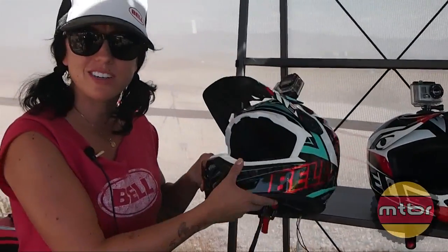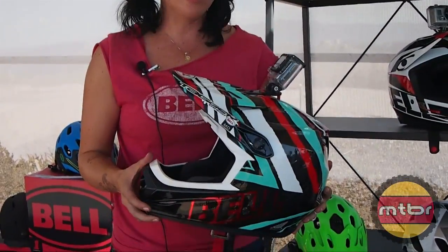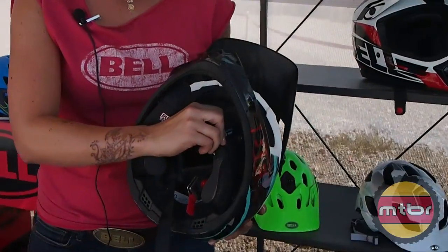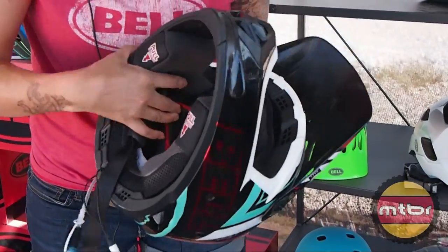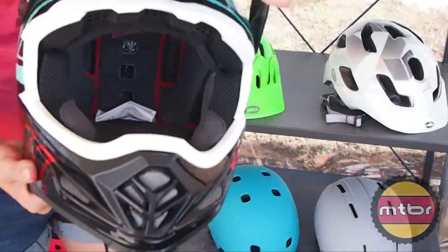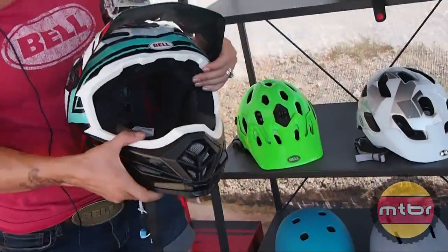So last year for 2013 we introduced the Full Nine Carbon full face helmet, with over brow ventilation technology, snap magnetic cheek pads, compatible with the eject system, goggle compatible, carbon — it's a $400 helmet, awesome helmet.